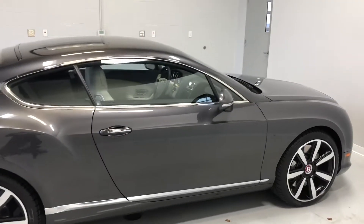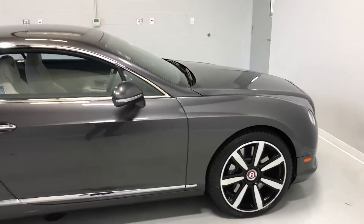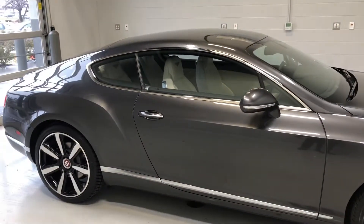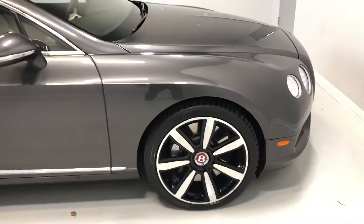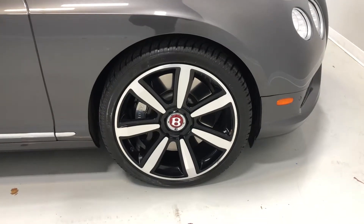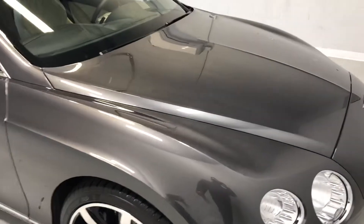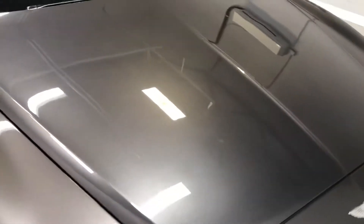This does come equipped with the twin turbocharged 4-liter V8 engine and is all-wheel drive. Your exterior is finished in this beautiful space-gray metallic. You do have the mulliner specification on this car, so you'll get the beautiful 21-inch alloy wheels with the gloss black. And just an absolutely gorgeous exterior.